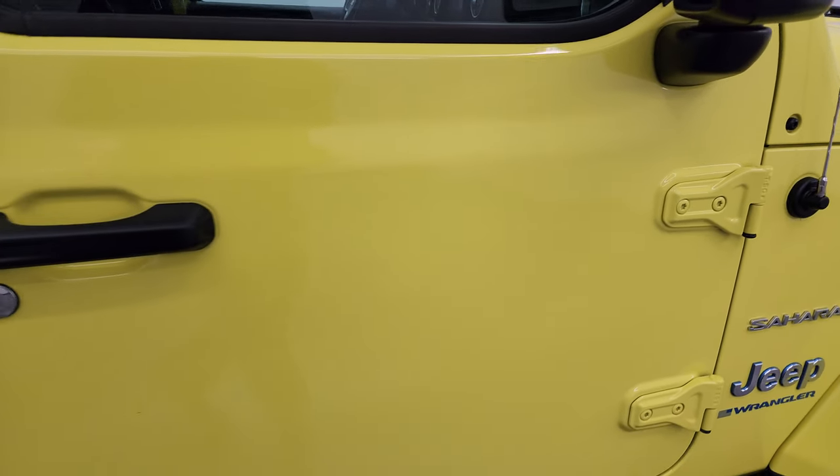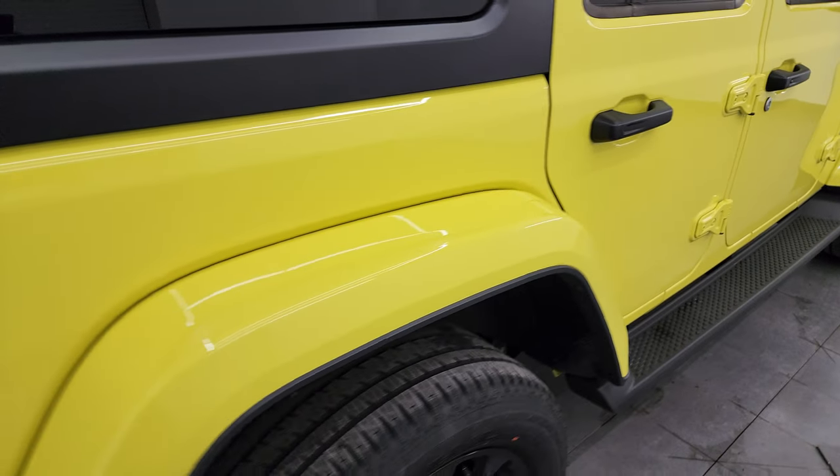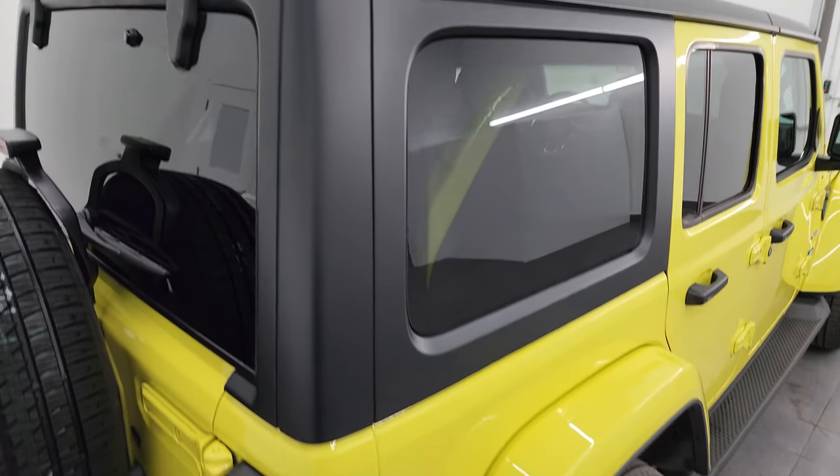Also, we have a video on how to take your doors off your JL Wrangler. If you want to check that video out, it's linked in the description below as well as in the upper right-hand part of the screen.